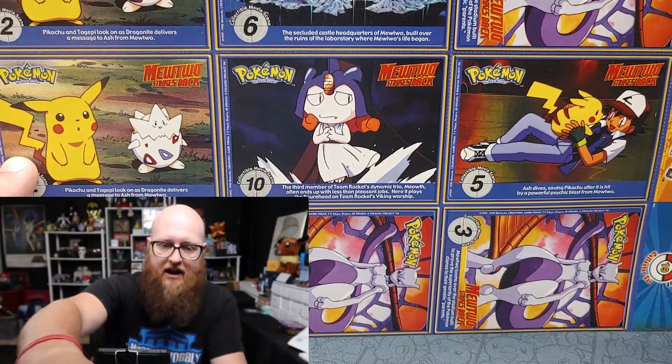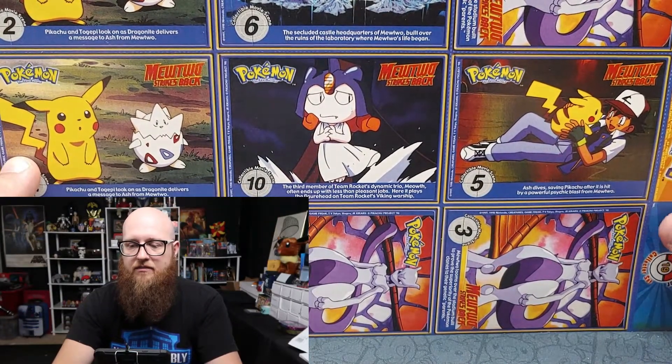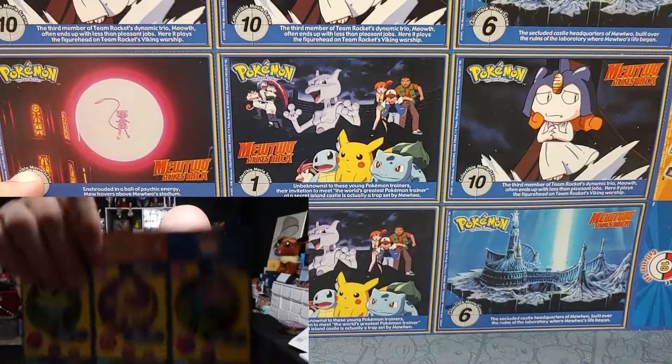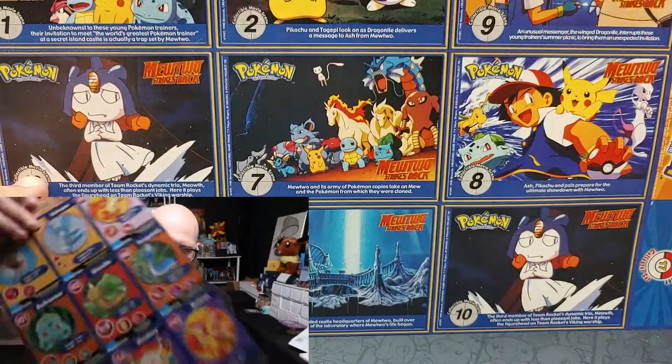The same guy was selling a bunch of uncut sheets from Burger King that were actually the collector's cards with all 151 Pokémon. I tried to get those, but unfortunately it looks like he sold all of those before I could get my hands on them.